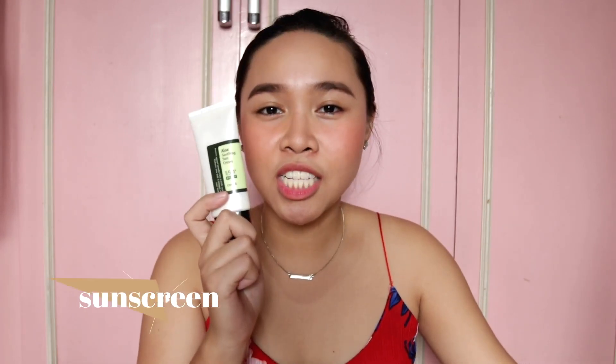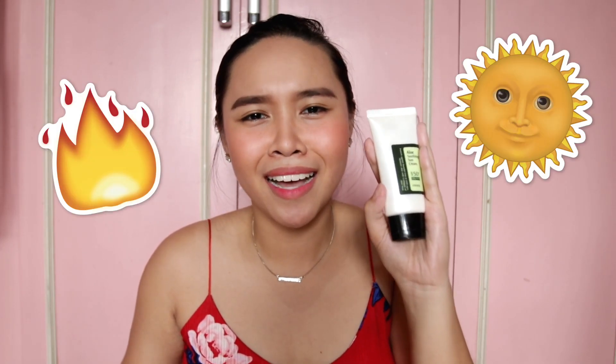And now we are down to our last step, which is a very, very important step. And that is putting on sunscreen every day. This is important especially in the Philippines — it's so hot here and the sun is so strong. We don't know what would happen if you don't put sunscreen on your face. The UV rays are very harmful. So if you want to protect your skin from the sun and those harmful UV rays, please apply sunscreen before you leave the house.